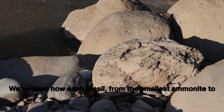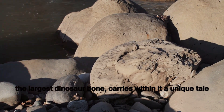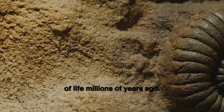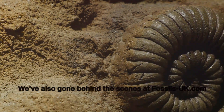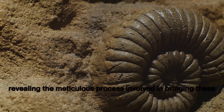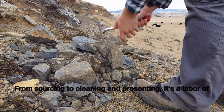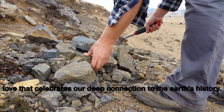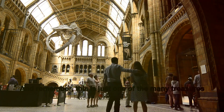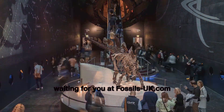We've seen how each fossil, from the smallest ammonite to the largest dinosaur bone, carries within it a unique tale of life millions of years ago. We've also gone behind the scenes at fossils-uk.com, revealing the meticulous process involved in bringing these fossils to you. From sourcing to cleaning and presenting, it's a labour of love that celebrates our deep connection to Earth's history. And remember, this is just one of the many treasures waiting for you at fossils-uk.com.